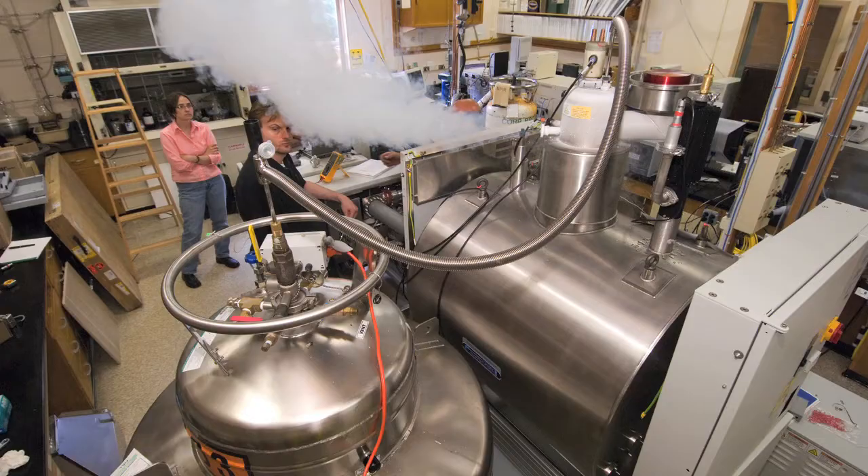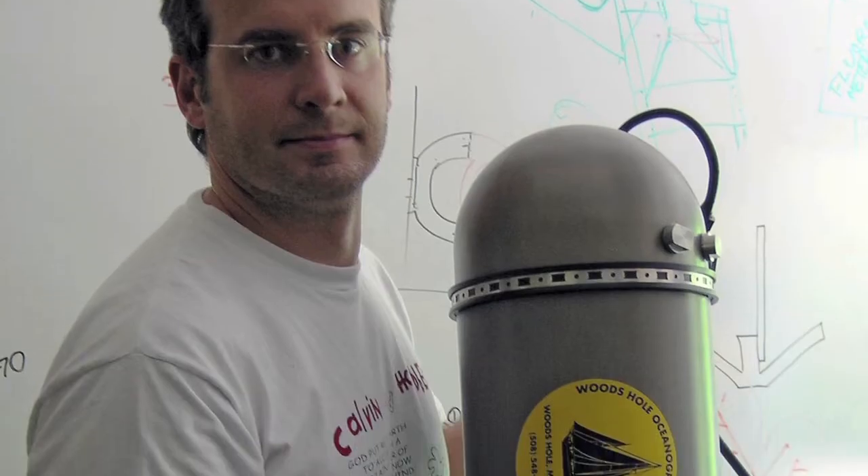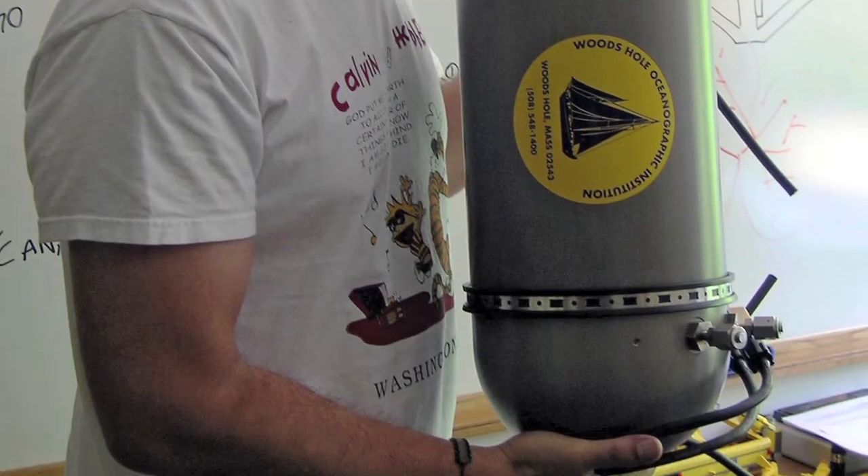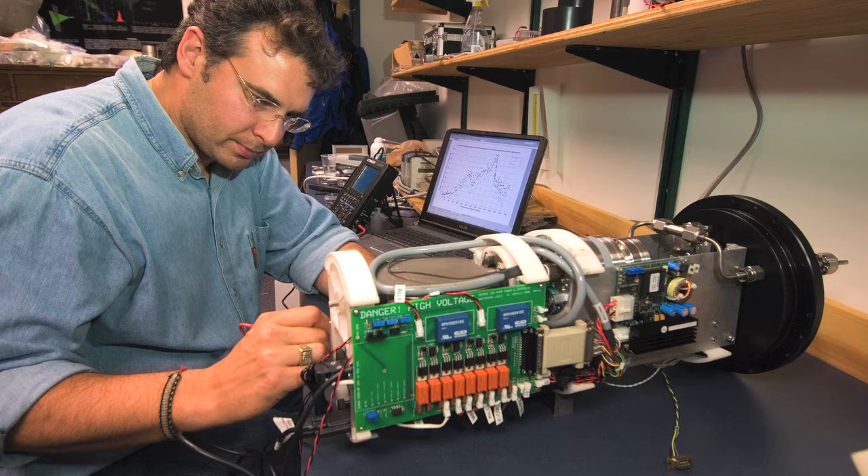Typically mass spectrometers are about the size of a refrigerator in the laboratory. I tend to work on small mass spectrometers the size of a loaf of bread, with a power requirement about the same as the light bulb in your refrigerator.